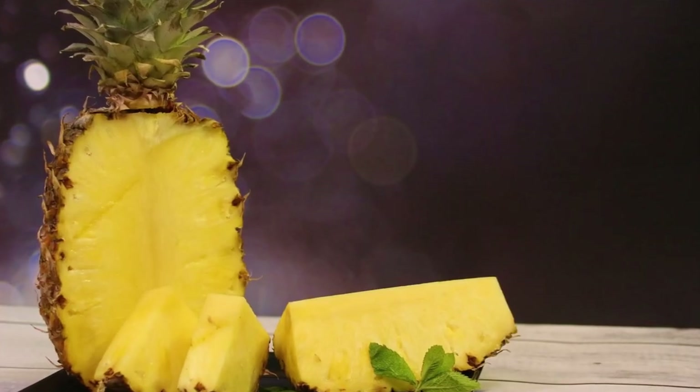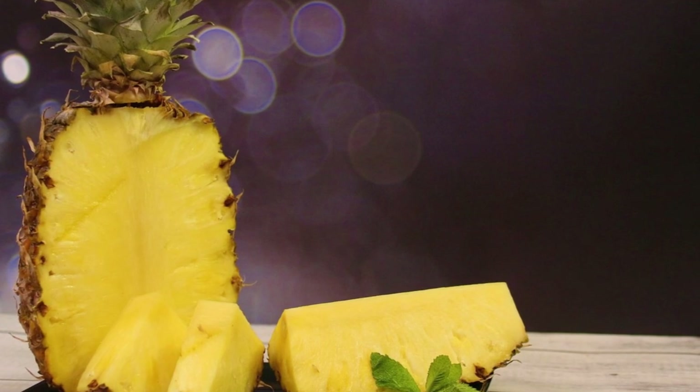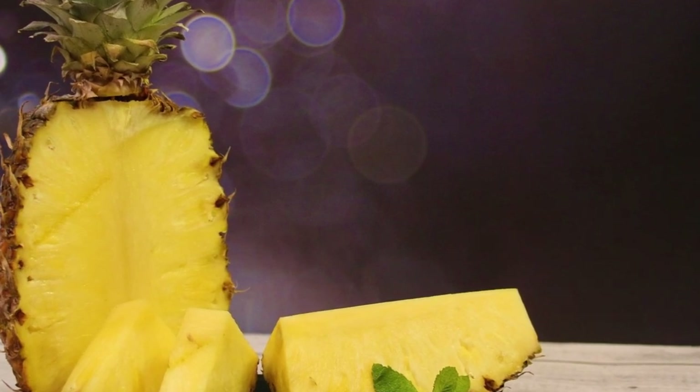Pineapple peels contain vitamins B, C, folate, thiamine, pantothenic acid, bromelain, niacin, and fiber. If we regularly drink pineapple peel boiled water, we can feel these 10 benefits for the body.